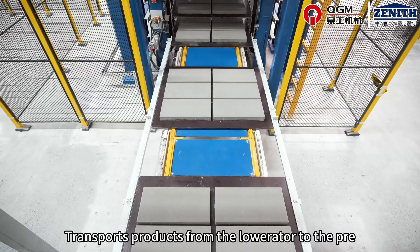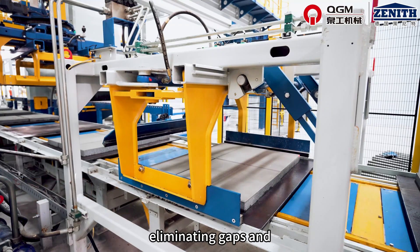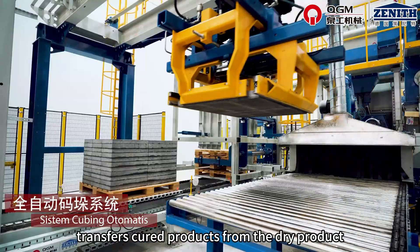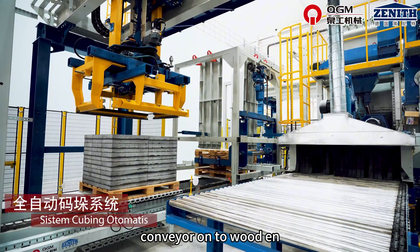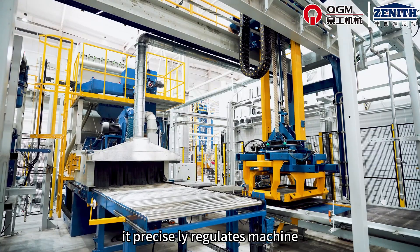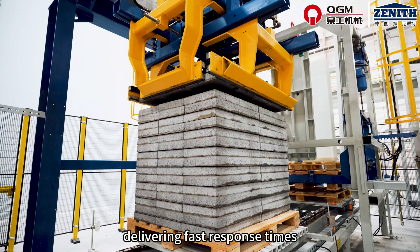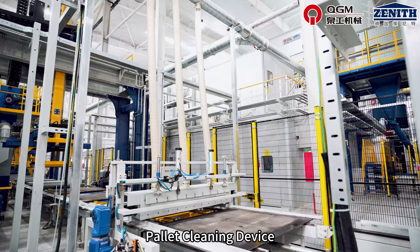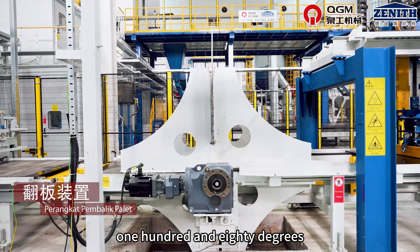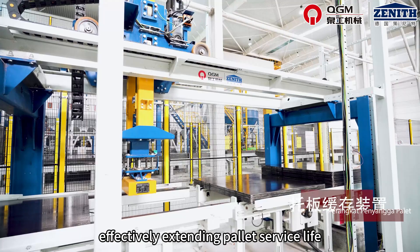Dry product conveyor transports products from the lowrator to the pre-clamping device for preliminary closing, eliminating gaps and improving cubing efficiency. The fully automatic cubing system transfers cured products from the dry product conveyor onto wood pallets on the conveyor, equipped with servo drive and control systems. It precisely regulates machine movement and stacking layers, delivering fast response times and high positioning accuracy. The pallet cleaning device removes concrete residue from pallets. The pallet turning device performs 180-degree pallet rotation for dual-sided usage, effectively extending pallet service life.